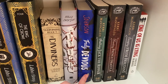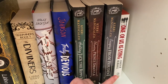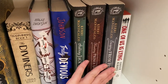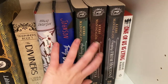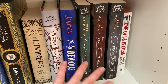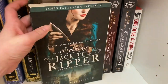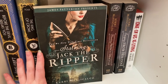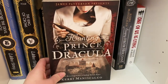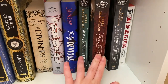The Stalking Jack the Ripper series — Stalking Jack the Ripper, Hunting Prince Dracula, and Escaping From Houdini, all by Kerri Maniscalco. I don't have the fourth one, Capturing the Devil — I just can't find it in this edition at any bookstore. I really enjoy the series and the audiobooks are definitely the way to go. My favorite is Hunting Prince Dracula — not only is the cover stunning but this book is really really well done.